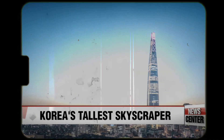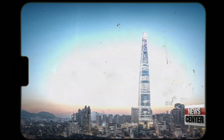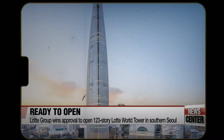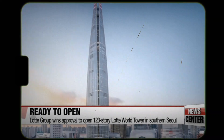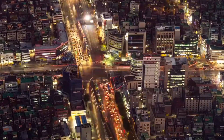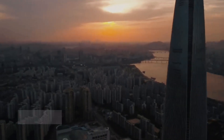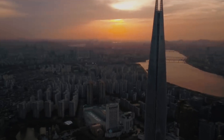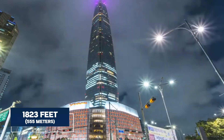The tallest building in Korea is set to open for business in April. Seoul Metropolitan Government announced on Thursday that it has approved the opening of Lotte World Tower in southern Seoul — a city buzzing with life. Right in the middle of all the action stands the Lotte World Tower, a giant among giants reaching a staggering 1,823 feet into the sky.